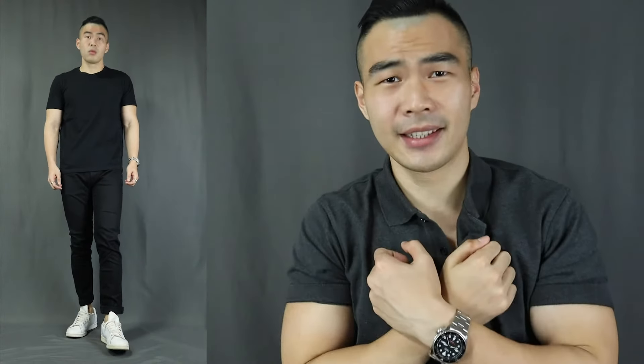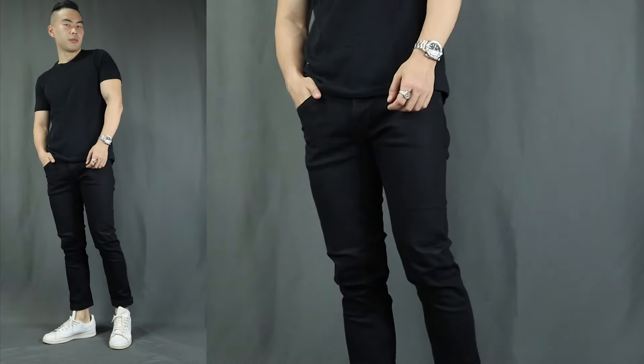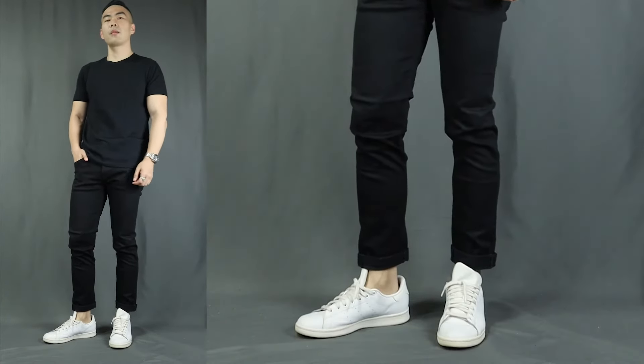Moving on to outfit number 4, we have the Cozy Date. Here we have a plain black t-shirt — it can be a basic white t-shirt too. We also have a pair of black jeans and a pair of white sneakers, topping it off with a casual blazer. This is the outfit for when you're not going anywhere super fancy — just a chill and cozy date in a nice cafe or at the movies, where you just want to be as comfortable and relaxed as possible. Everything about this outfit prioritizes comfort while looking fantastic. The perfect outfit for those who are just not a fan of dressing up.